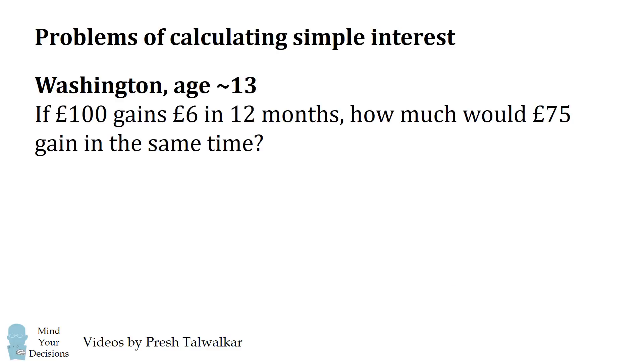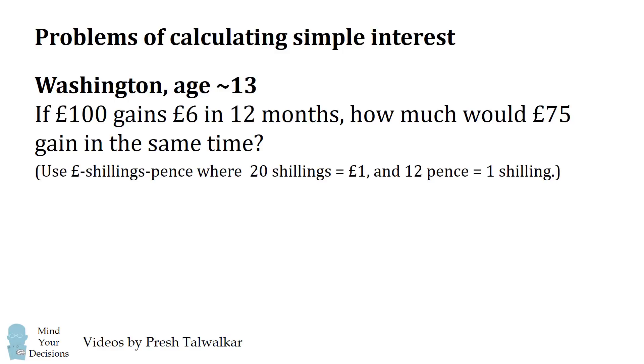Both of these problems involve calculating simple interest. Here's a problem from when George Washington was about 13 years old: If 100 pounds gains 6 pounds in 12 months, how much would 75 pounds gain in the same time? You should write your answer in pounds, shillings, and pence, where 20 shillings equals a pound and 12 pence equals 1 shilling — not in fractional pounds.